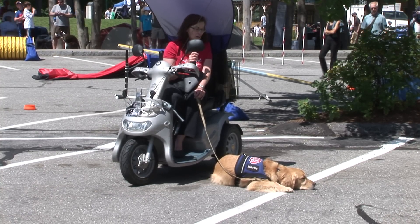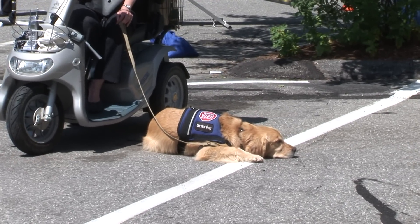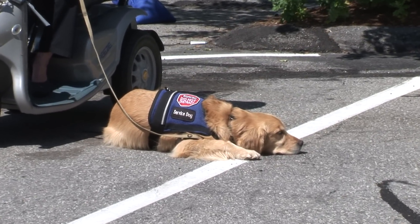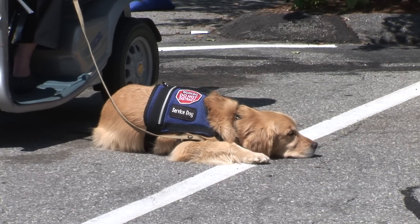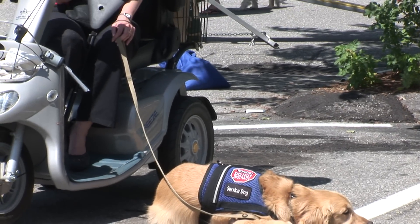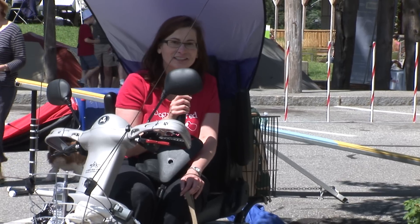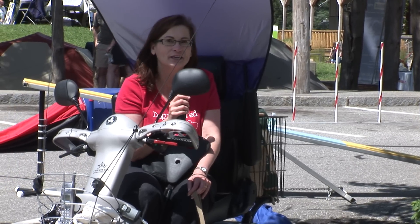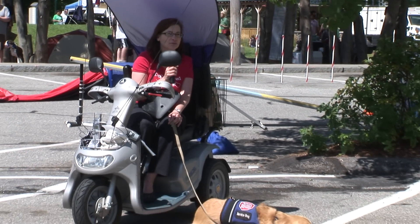She's an assistance dog to help me with multiple sclerosis. She does a lot of retrieving for me, which is good since she's a golden retriever. That's the bulk of her tasks, but she can also open doors and close them and drawers, open the refrigerator, get the light switches, get my husband at home if I need him, and get the phone. We'll demonstrate a few of the things she does for me.